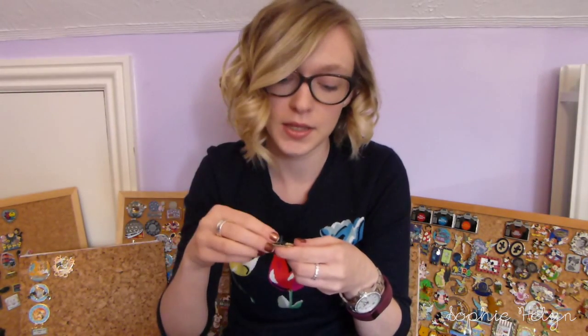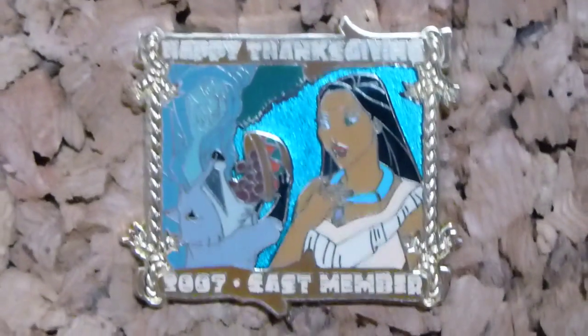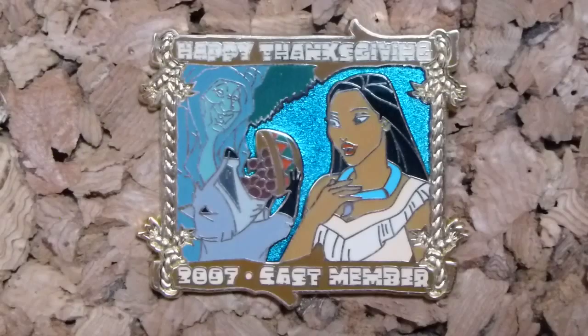The next pin is another Pocahontas pin — it's a Thanksgiving pin. I don't usually collect Thanksgiving because obviously in England we don't celebrate it, but this is limited edition of 750, a cast exclusive, and it says 'Happy Thanksgiving 2007 Cast Member.' It's really cute — it's got Pocahontas by what I think is a willow tree, and Meeko is stuffing his face full of fruit or nuts. I thought it was really cute.